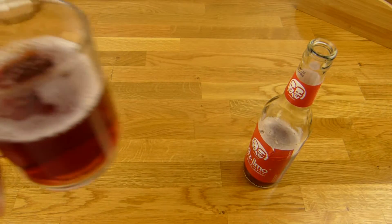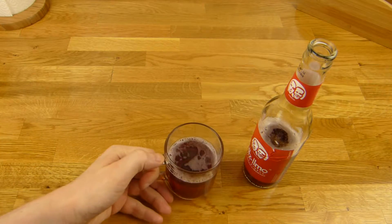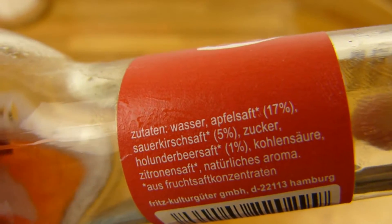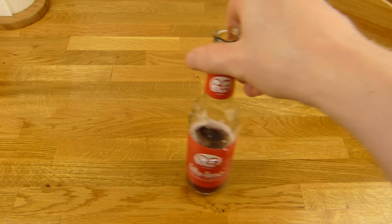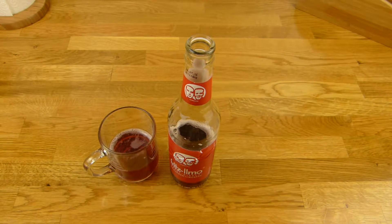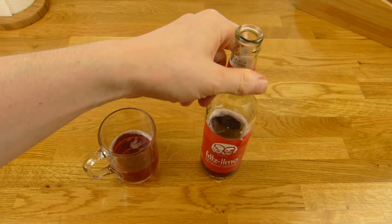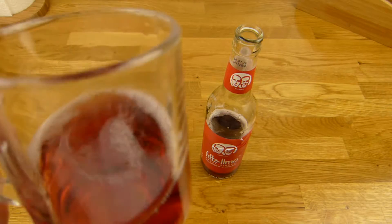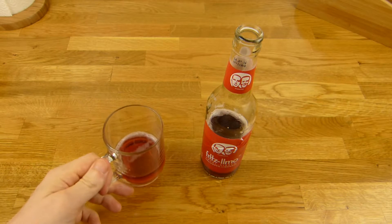And yeah, it smells like a mix. Is there anything prominent? Maybe it's a cherry. Okay let me taste it. Yeah, you can taste the cherry flavor. It's a little bit sour. It's okay. Nothing special.